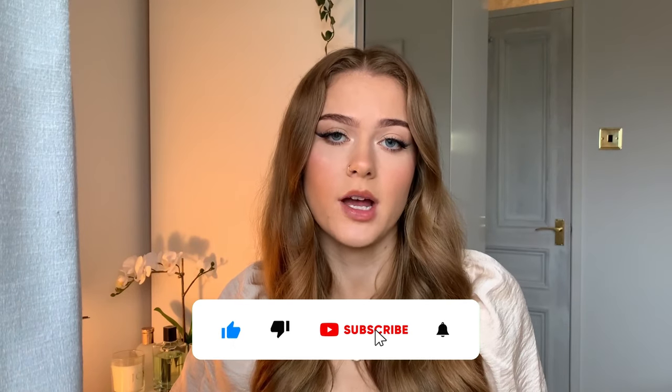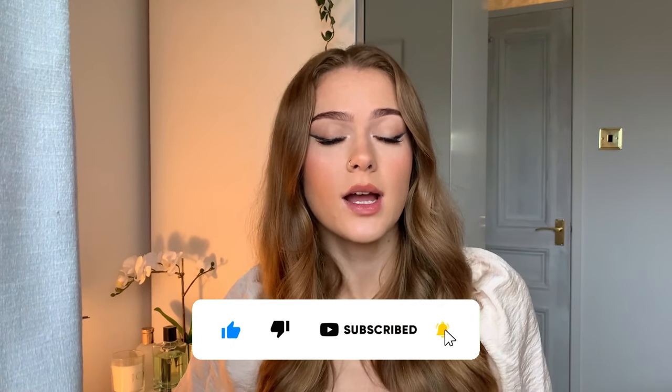That is all for today's video. Don't forget to subscribe to our channel and give this video a thumbs up if you found it helpful. If you would like to see a part two for kitchen design trends in 2022, please let me know in the comments below.